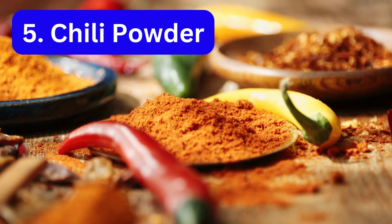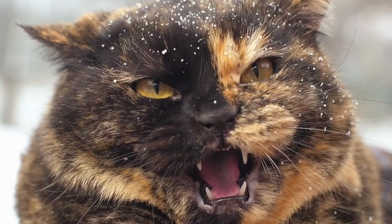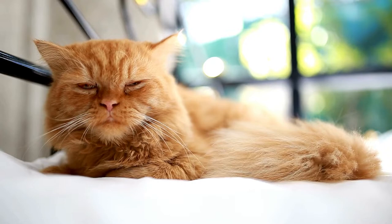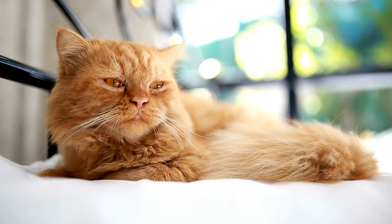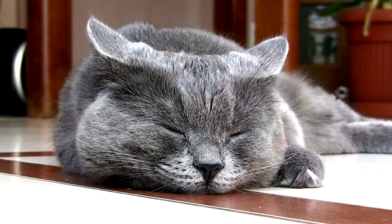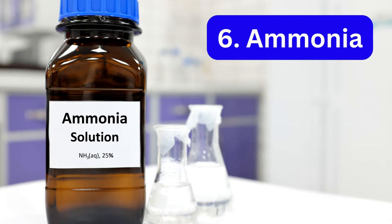Number five: chili powder. Chili powder can irritate cats' noses and eyes and can lead to a cat feeling stressed. The spicy aroma of chili powder is hated by cats since it irritates their nose and eyes. If your cat inhales or licks chili powder, it can cause an unpleasant burning sensation making your cat feel incredibly stressed. Placing chili powder around the house to repel cats isn't a good idea since it can harm them. Most cats won't get quick relief from drinking water, and strong chili powders can cause a burning sensation in your cat's eyes.